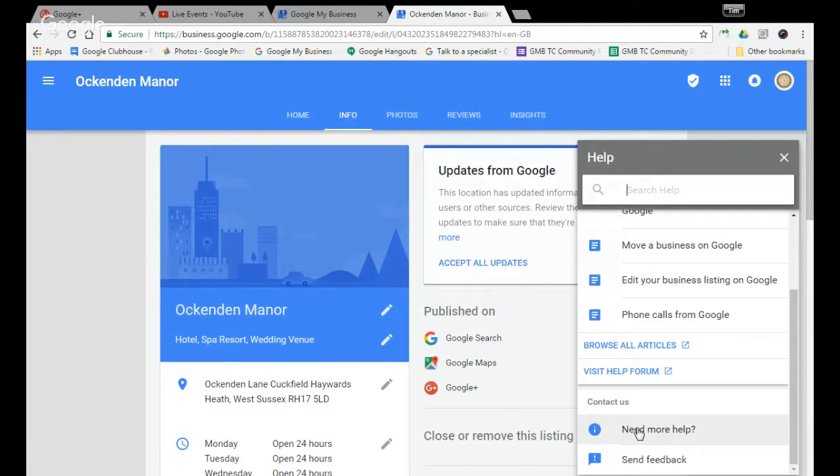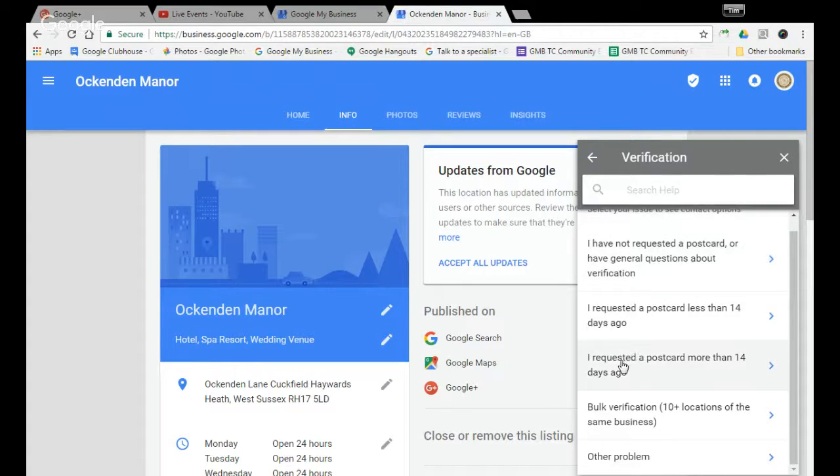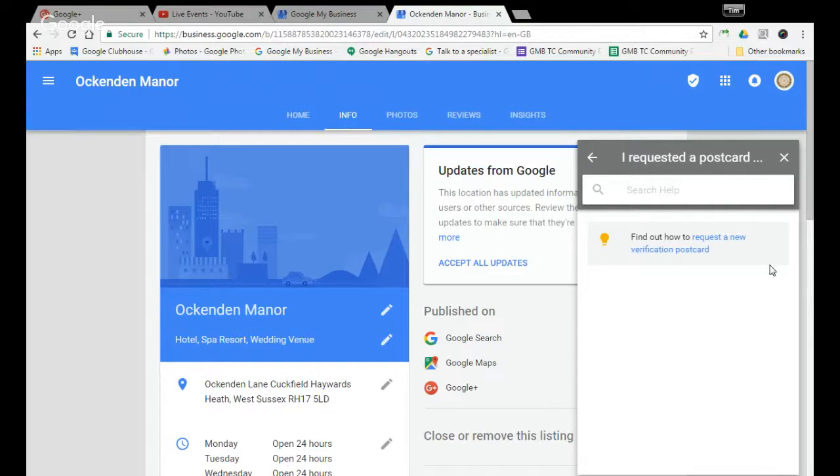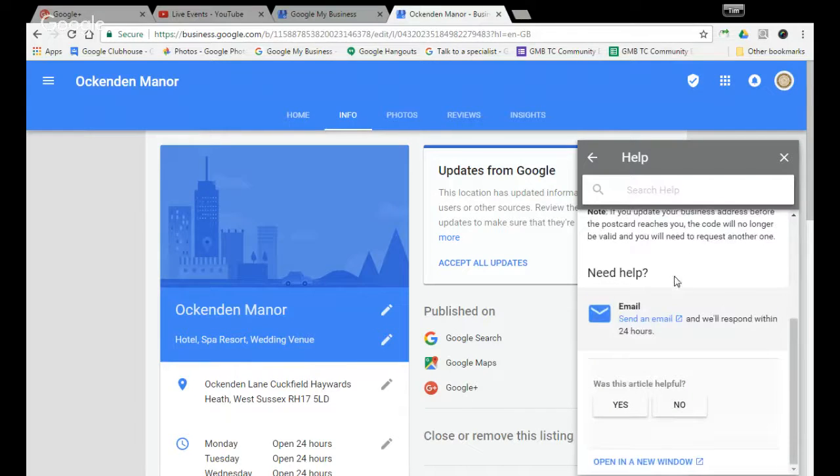So you're going to hit 'Need More Help.' Essentially what they want you to do is to try and self-help, but if you actually want to find a contact option, hit Verification, then hit 'I requested a postcard more than 14 days ago.' Hit that, then hit the self-help article, scroll all the way down, and then you can send them an email. That is essentially how to contact Business Support now.